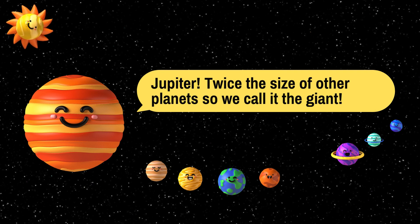Jupiter. Jupiter is twice the size of other planets, so we call it the giant. Now get this for an interesting fact: Jupiter has 95 moons in its orbit. Could you imagine if Earth had 95 moons surrounding it?